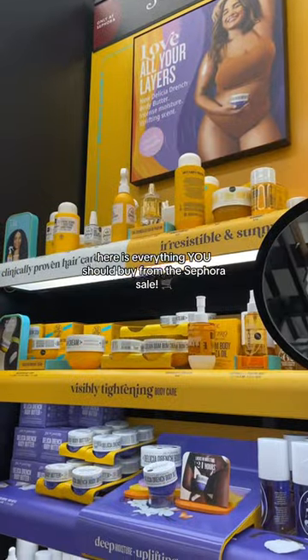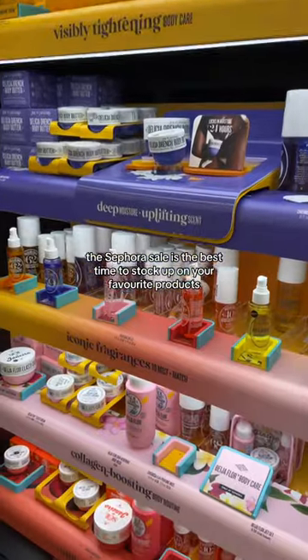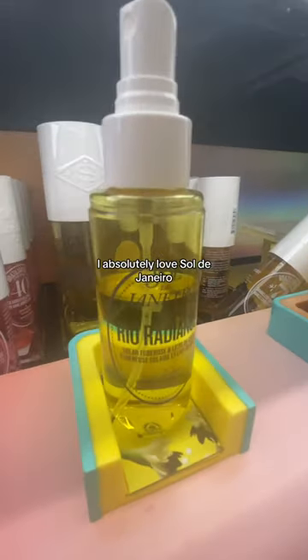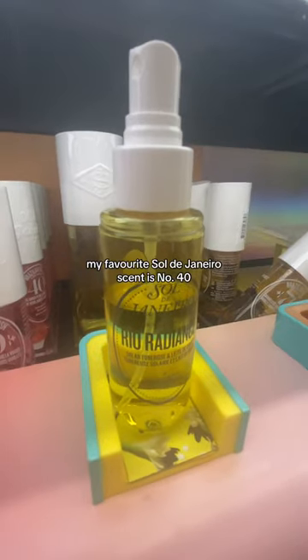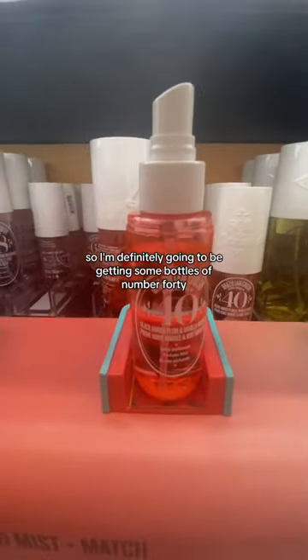Here is everything you should buy from the Sephora sale. Ultimately, the Sephora sale is the best time to stock up on your favorite products and get products that you've been wanting to try. I absolutely love Sol de Janeiro. My favorite Sol de Janeiro scent is number 40, so I'm definitely going to be getting some bottles of number 40.